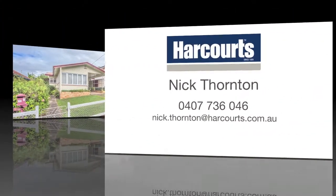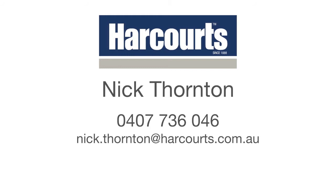To find out more, contact Nick Thornton from Harcourt's Chermside.